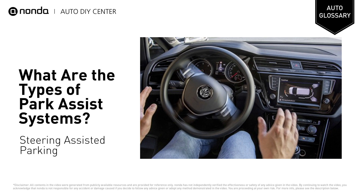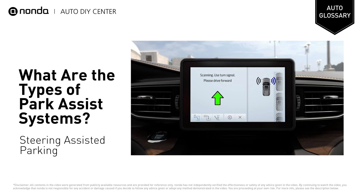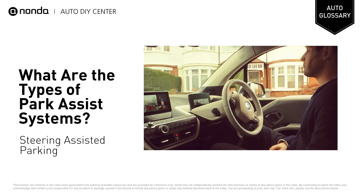Steering Assisted Parking is the most common type of Park Assist system. You activate the Park Assist system and, once a spot has been selected, the car will display messages telling you when to accelerate, brake, and change between forward and reverse gears. The steering is entirely automatic, so the wheel will spin on its own as the car maneuvers itself into space. To avoid overriding the system, it's best to keep your hands on your lap while it does its thing.